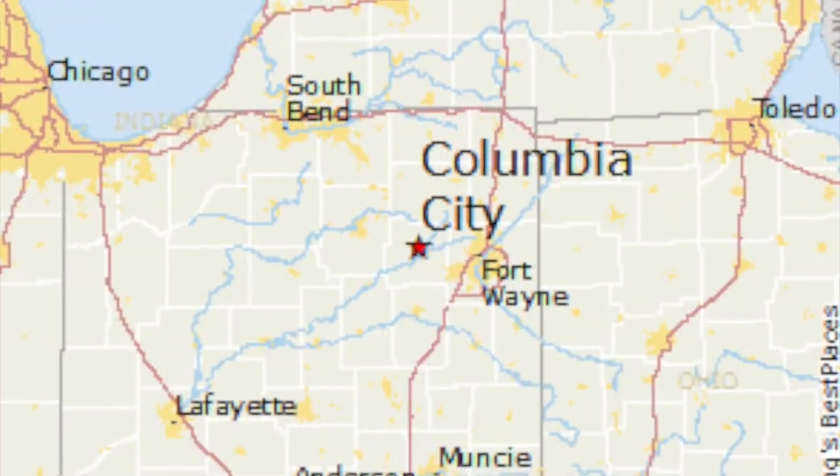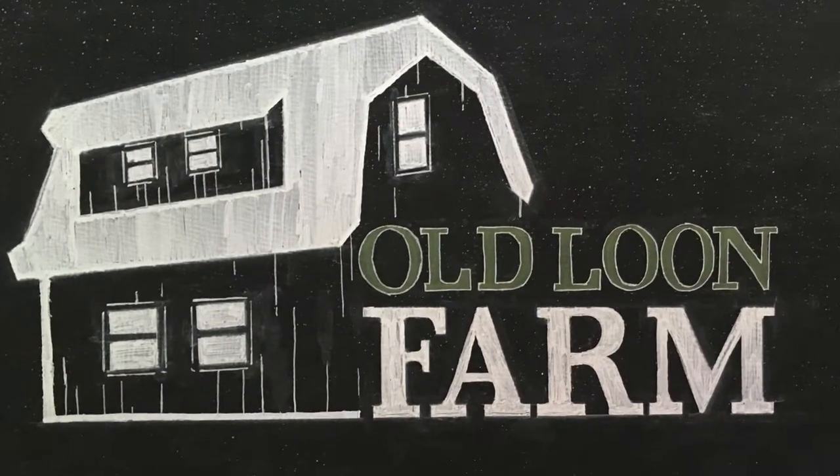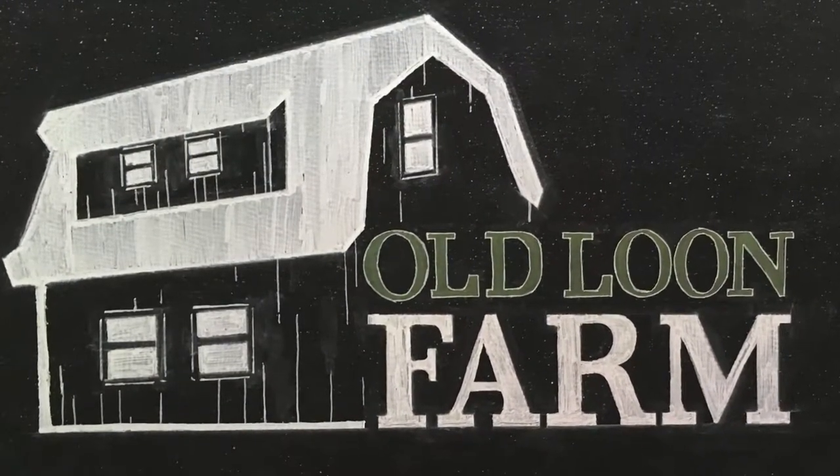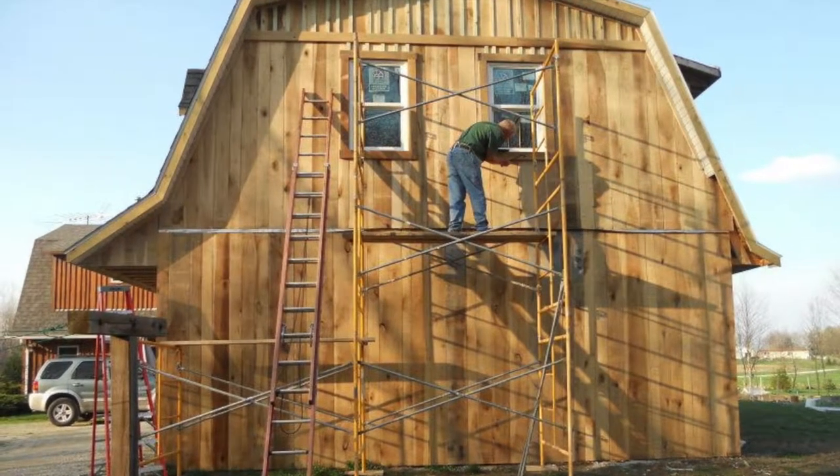I'm Jane Loomis. I live in Columbia City, Indiana on a small farm that we built from a soybean corn field — we put up our own barns and started farming when we were old enough to know better. We decided to work with the SARE grant on sweet sorghum syrup.